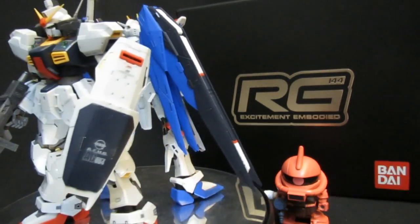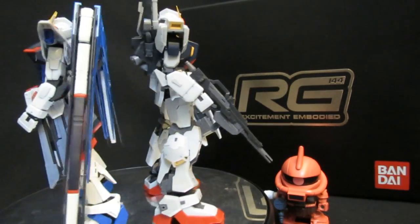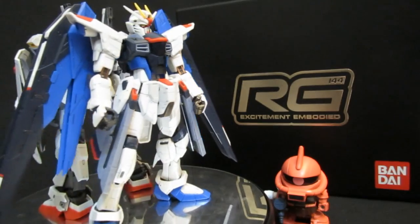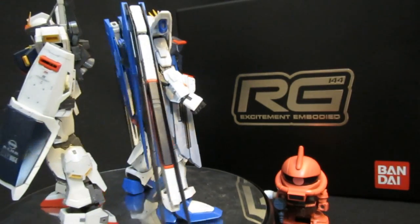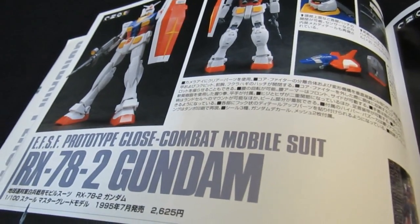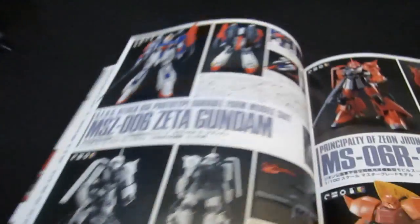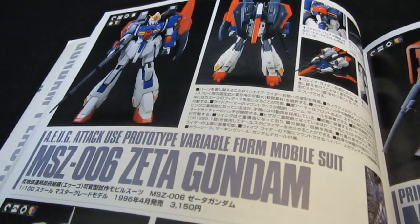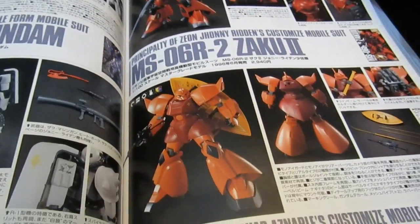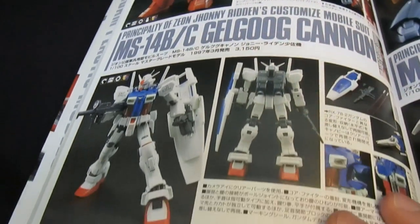In the Real Grade 1/144 line, there's great excitement: we already knew we were going to be getting the GP01 from 0083 Stardust Memories, and now we're also at the exact same time going to be getting the FB — the Full Vernier version — which is definitely going to make old-school UC fans happy. It shows some neat bits of symmetry with history, as the Real Grade line appears to be following similar patterns, moving on to 0083 after earlier releases.